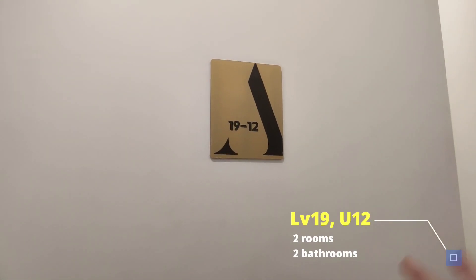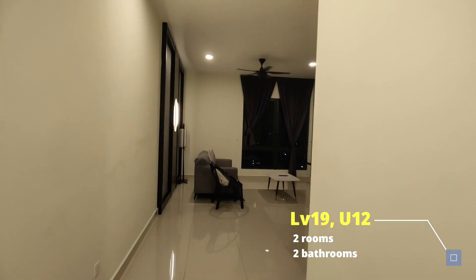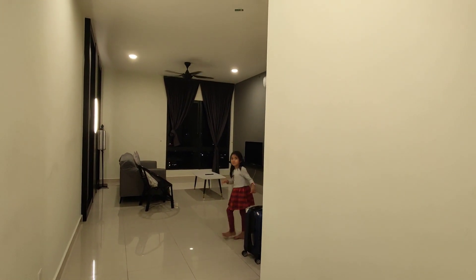Sekarang kita dekat Apple Residence Melaka, tingkat 19, unit 12. Unit ni terdapat 2 bilik — 1 master dan juga 1 submaster room.